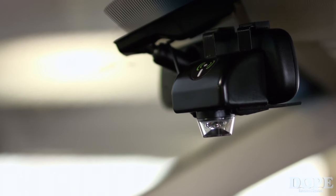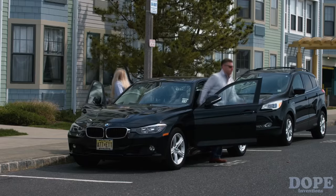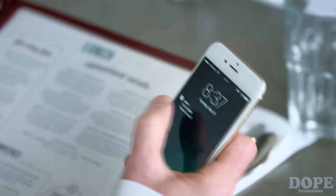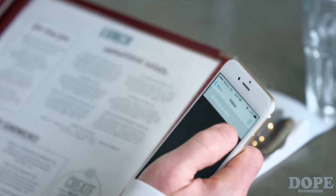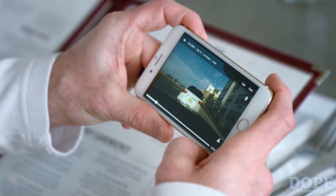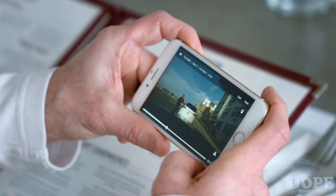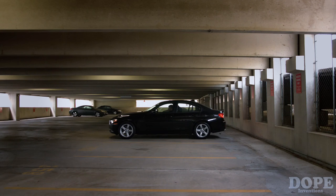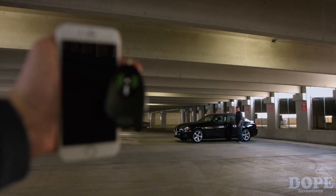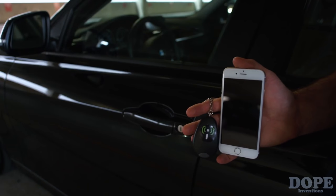Our 360-degree in-car video camera deters criminals, keeps your loved ones safe, and prevents break-ins and theft. The AutoEye detects any impact or movement and captures exactly who, what, and where an incident happens as it's happening. Our patented auto-detection device records 15 seconds before any impact occurs and 15 seconds after as well. It then immediately uploads the video to our secure cloud server and syncs the AutoEye to your smartphone. Our sophisticated technology also knows the proximity of the AutoEye fob to the device and automatically adjusts sensitivity to measure the level of impact, preventing false notifications when you get in and out of your car.